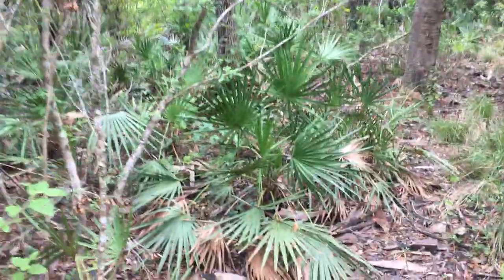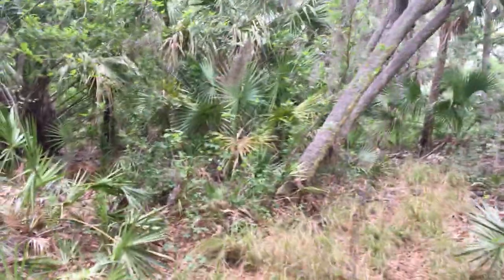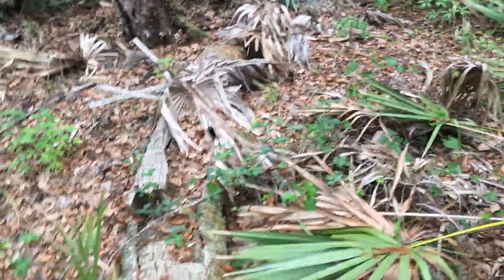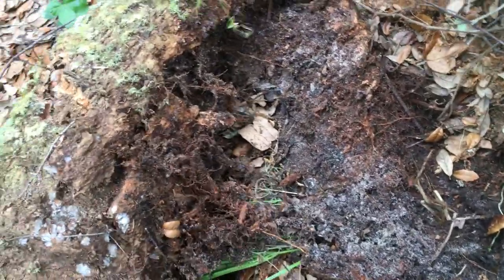Thought I'd share the moment. There's some good looking cover up here. Here's a likely looking spot for something, although it's pretty well rotted out. But that's just the kind of thing you might be lucky enough to find a snake curled up underneath.